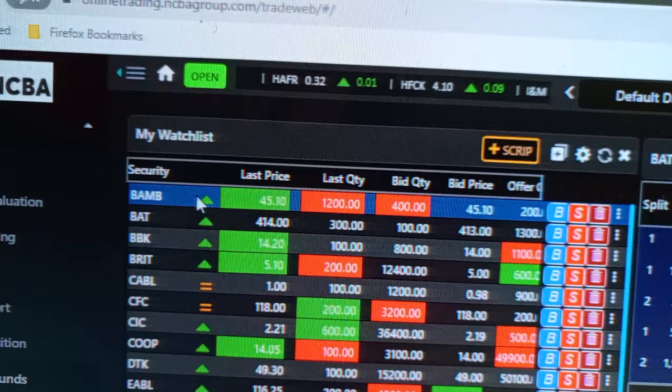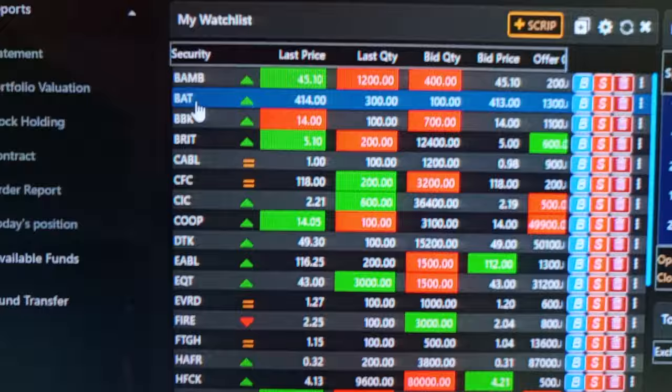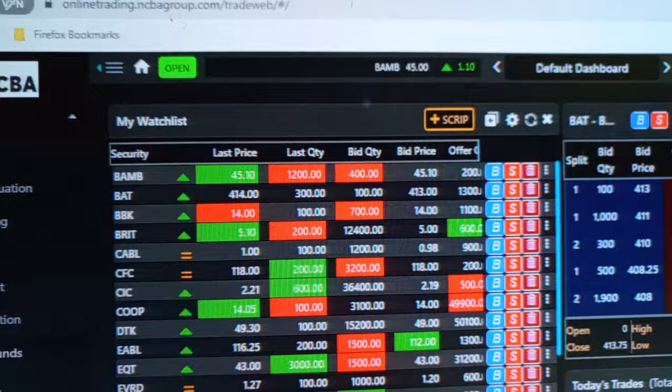All those are companies that are selling shares. Green means that the companies' shares are actually going up. We have companies like Bamburi and BAT — British American Tobacco. I think we have like 63 companies that are listed under the Nairobi Securities Exchange.